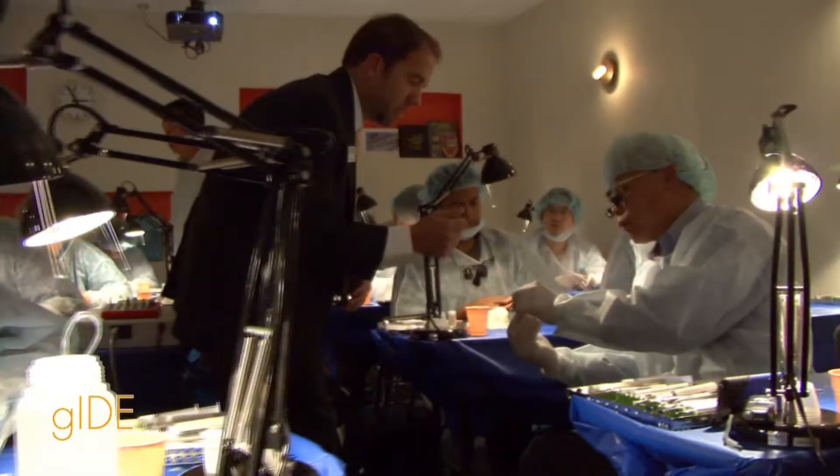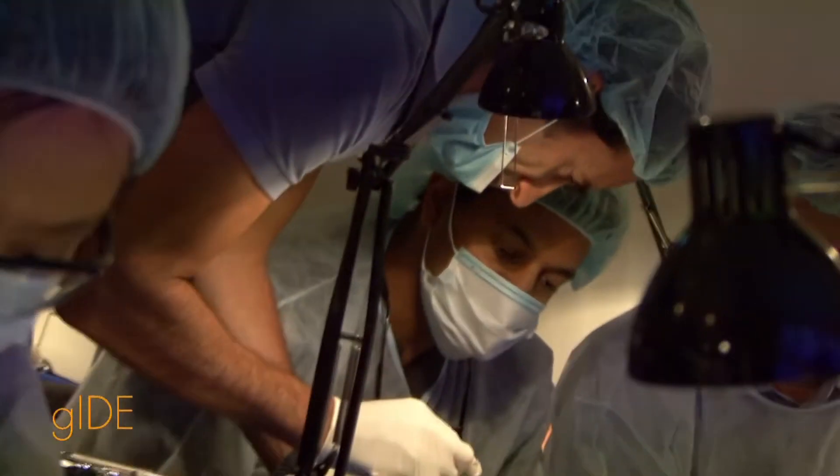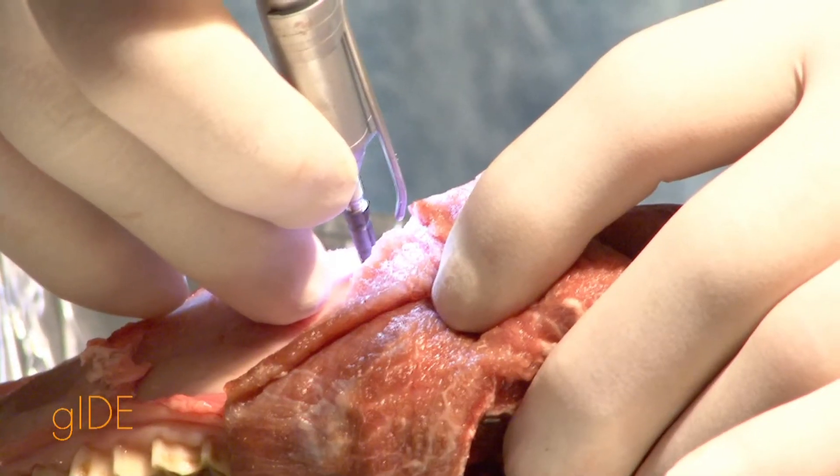I believe the best part of this course is the intimate nature of the course, so that if you are doing something or something crosses your mind, you can immediately get feedback. The best part of the course was actually to see the techniques that we were being used on the live surgeries.